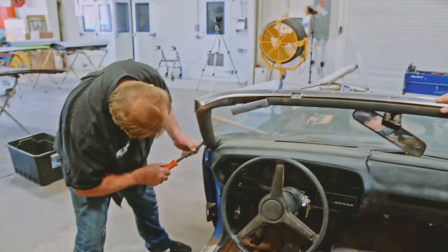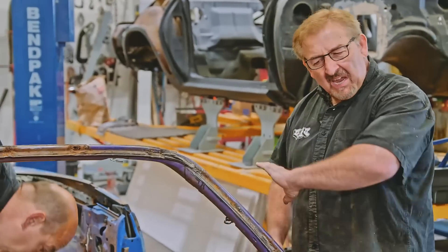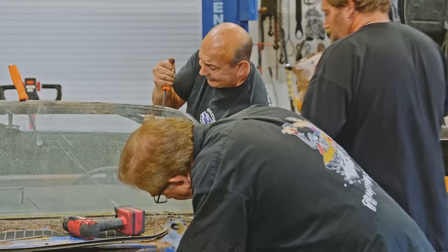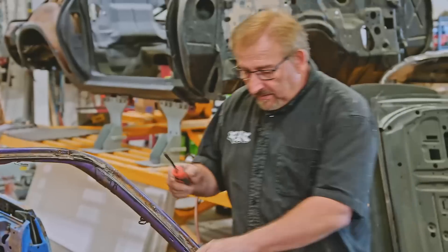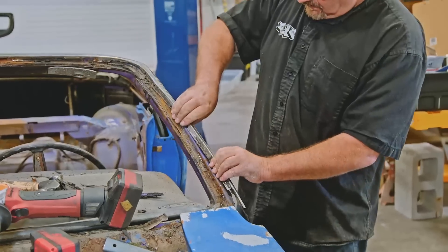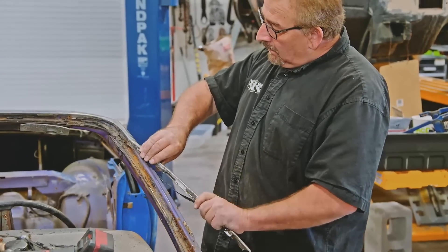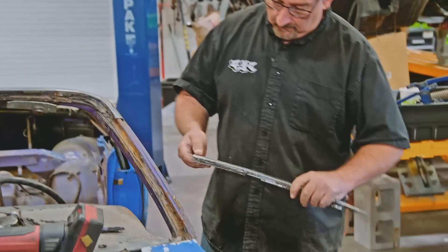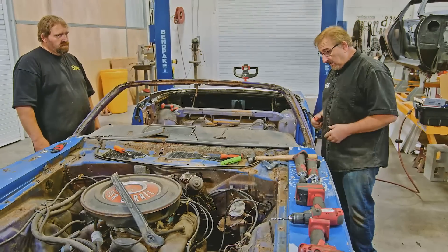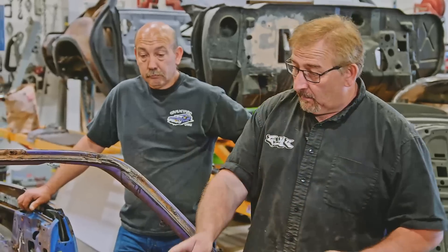We got the windshield and the reveal moldings off, but what a mess. The problem is people back in the day — car leaks, and they assume it has to be the windshield. So they just start doping it up with more and more sealer, inches and mountains of it. Then they glue the reveal moldings in because they busted half the clips taking them out. And it isn't until 40 years later when the fat man, the bald guy, and my best friend Mike start taking this car apart that we realize it's been glued together. I'm done with my rant.